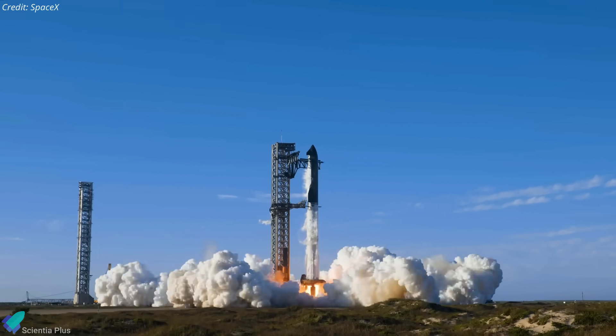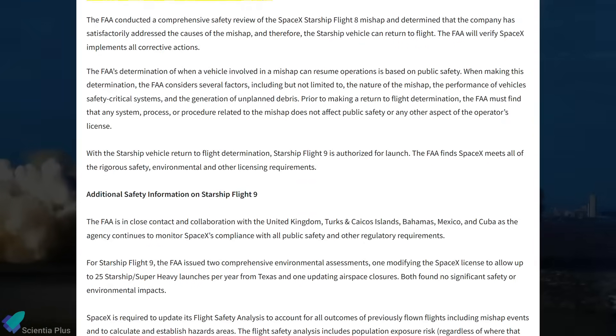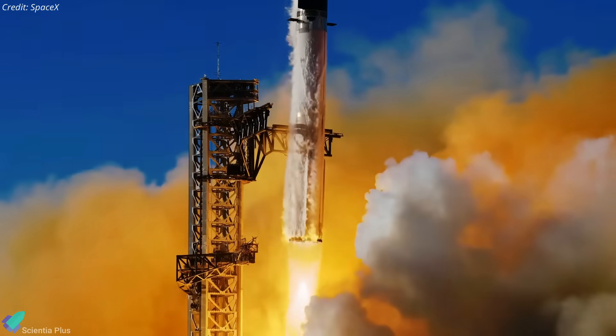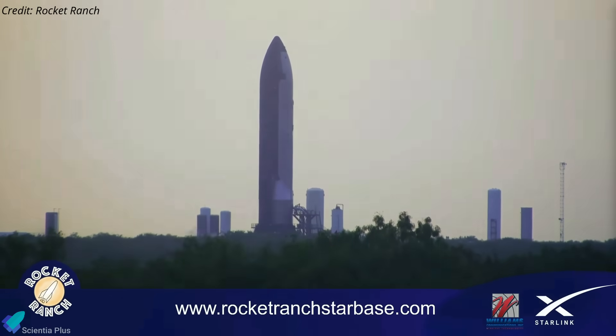Starship Flight 9 just cleared a major milestone. The FAA launch license was approved only hours before this video was released, bringing the mission closer than ever. But despite the regulatory green light, the hardware isn't fully ready. The launch vehicles are still under testing and repairs, raising questions about whether the vehicle can meet the upcoming launch window.